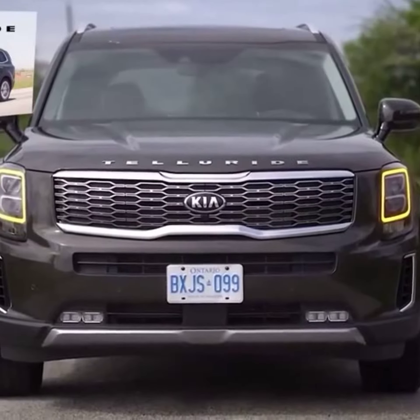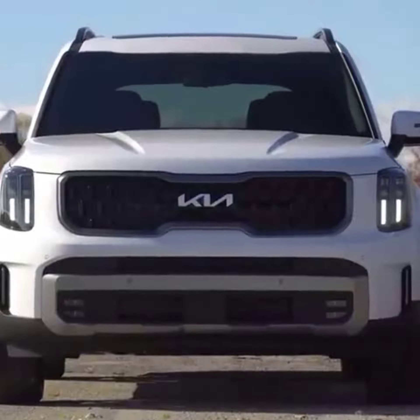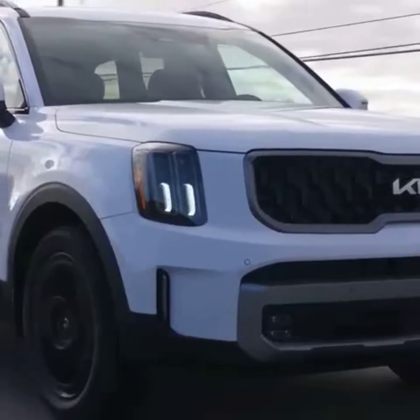A styling refresh for 2023 updates the Telluride to make it even more attractive, including a refreshed grille, redesigned headlamps, and a new front bumper.